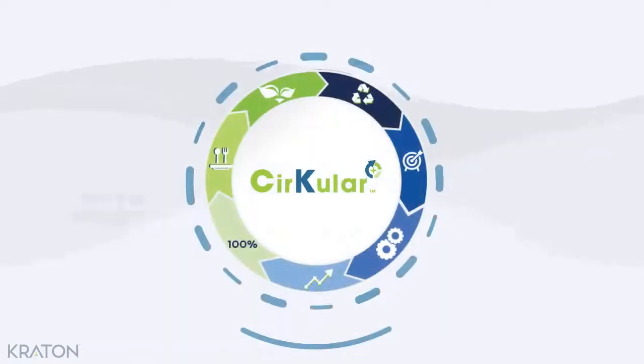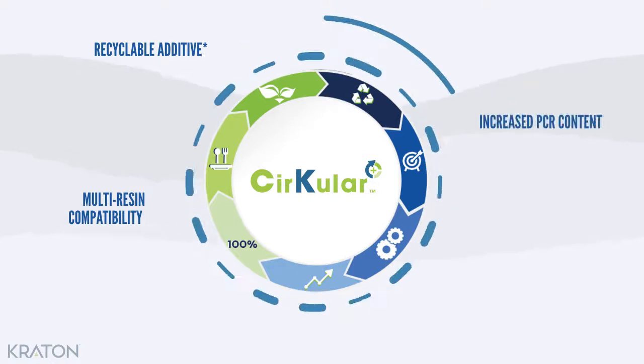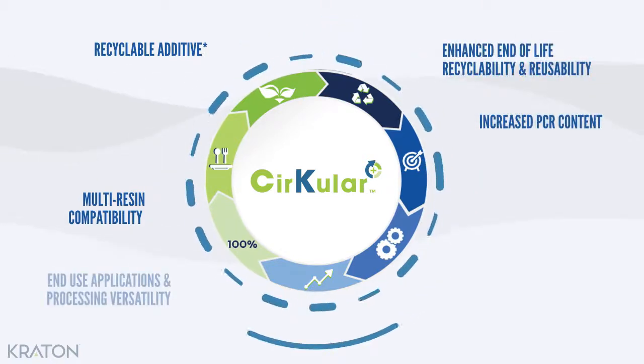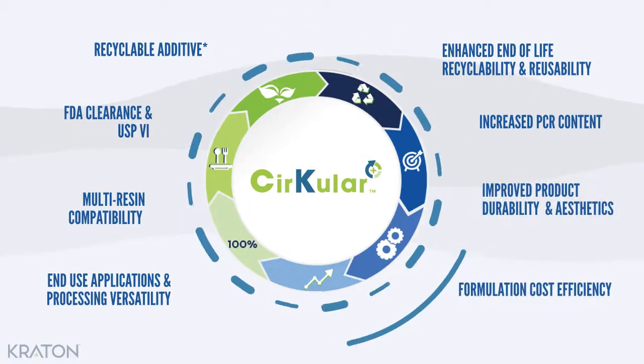The multi-resin compatibilization and performance enhancement additives enable design recyclability through a monomaterial approach, allowing for the substitution of silicones or PVCs.